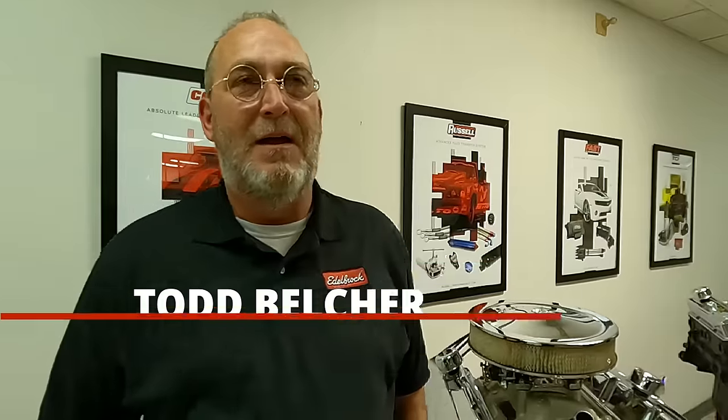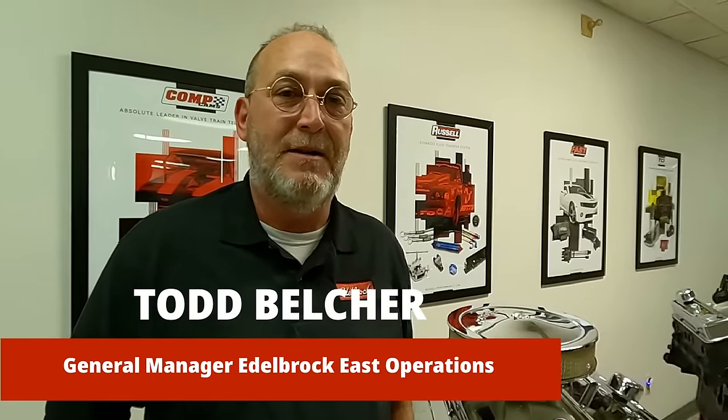I'm here with Todd at Edelbrock. Tell them what you do, Todd. Well, I'm the general manager for the East Coast. The East Coast is comprised of Sanford, North Carolina, where we're at today, and Mooresville, North Carolina, where we have a race center. We work closely with Pat Musi and his race engine building team. We build cylinder heads and crate engines there. Here in Sanford, we make carburetors, throttle bodies for fuel systems, pumps and regulators — a vast variety of products.